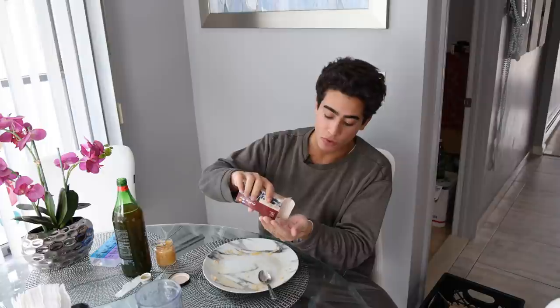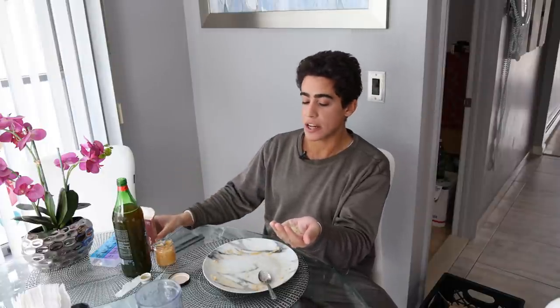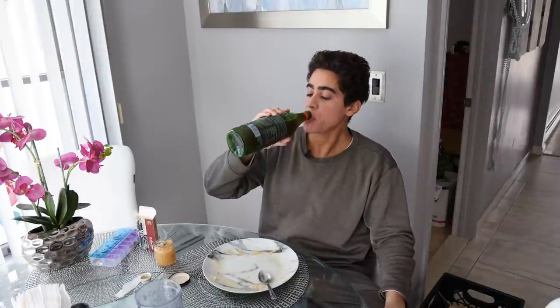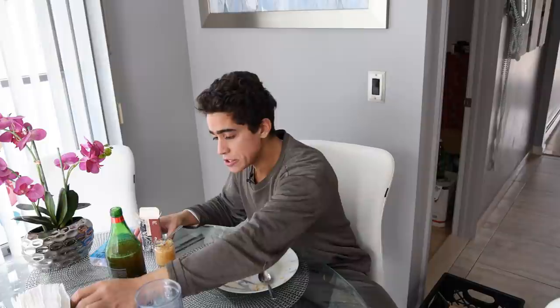I barely finished that — those pancakes are so heavy. At the end of the meal we're going to have some mastic gum, maybe a teaspoon. The kefir grains and water kefir help digest the carbohydrates and sugar. The mastic gum keeps H. pylori from overgrowing in the stomach and causing all these types of reactions.